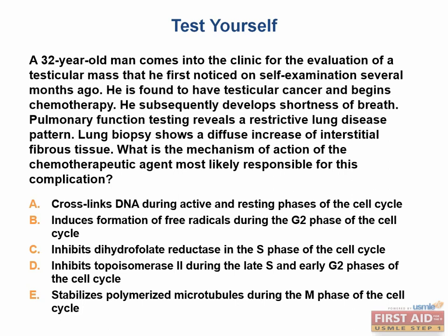For our final USMLE-style question: a 32-year-old man presents with a testicular mass found on self-examination. He is diagnosed with testicular cancer and begins chemotherapy, then subsequently develops shortness of breath. Pulmonary function testing reveals a restrictive lung disease pattern, and lung biopsy shows diffuse interstitial fibrosis. The answer is: induces formation of free radicals during the G2 phase of the cell cycle.